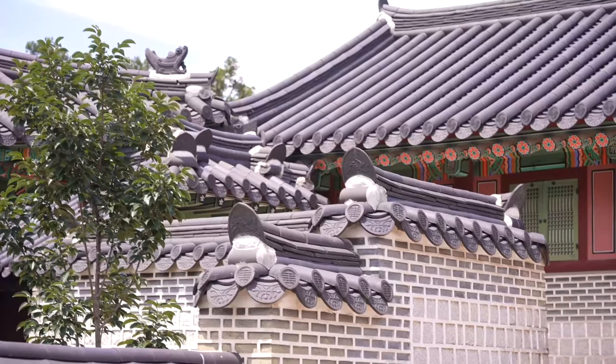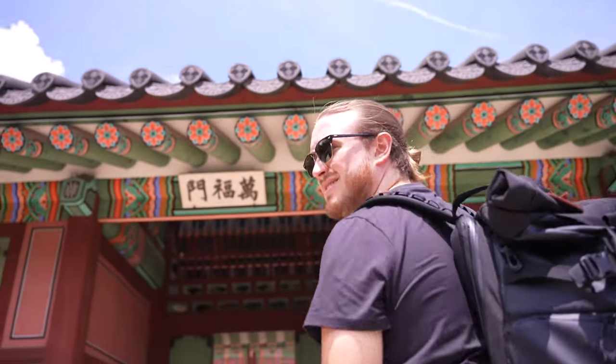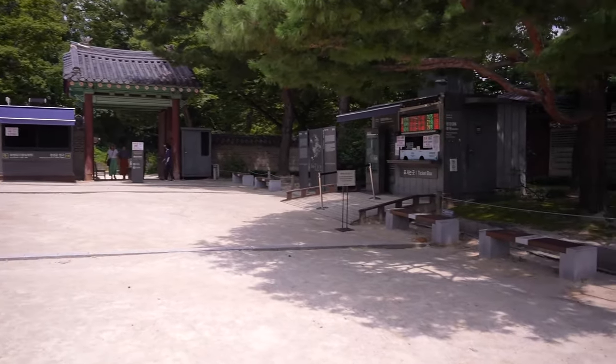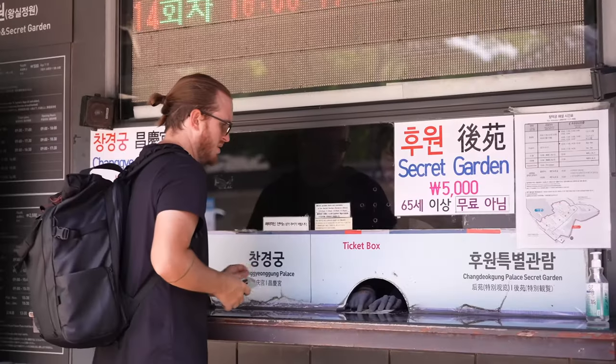We've gotten really lucky today because the sun is perfectly lighting up these temples, and the contrast with the blue sky is just stunning. It is a beautiful day, but don't get it twisted — it's still really hot out. Entry to the secret garden is 10,000 won for both of us, but unfortunately you can only access it on a guided tour and the next one isn't until 2:30. We've got too much to see today, so we're going to power through to our next stop, but we'll take our time moseying out of here.